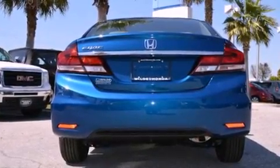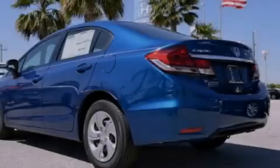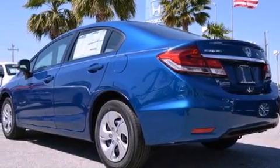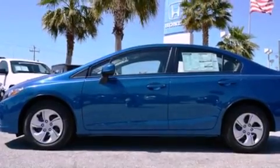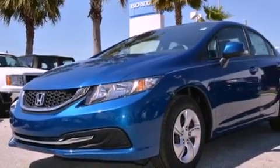Features include Bluetooth cell phone integration, a low tire pressure indicator, cruise control, a CD player, a passenger side vanity mirror, a security system, stability control, an anti-lock braking system, air conditioning, and a backup camera.